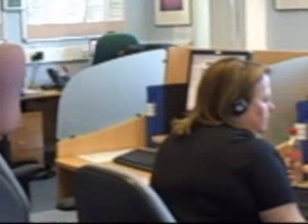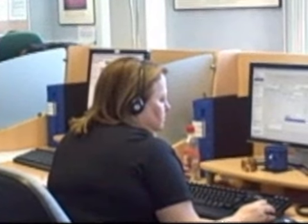We deal with 100,000 calls a year, of which 16,000 receive home visits and 46,000 are seen at the primary care centres.